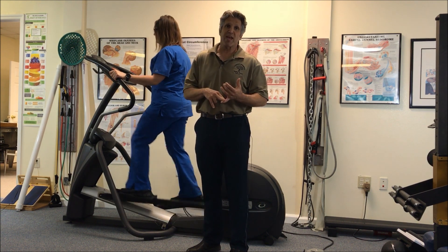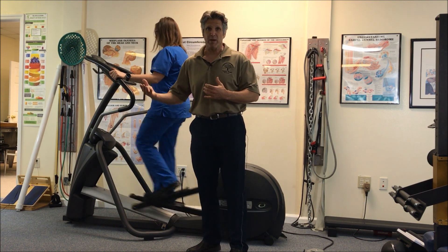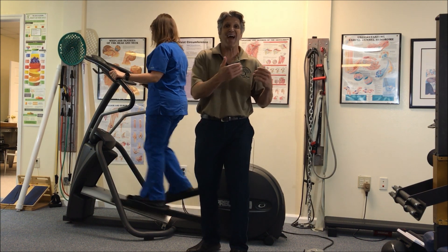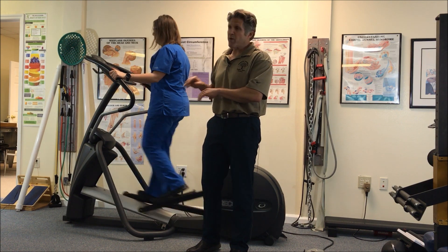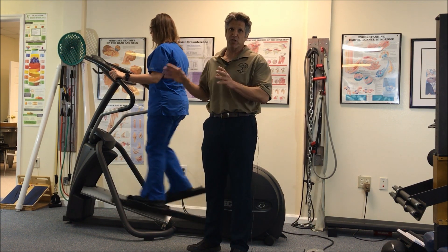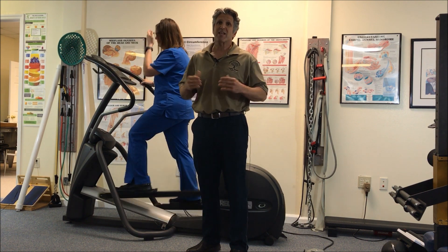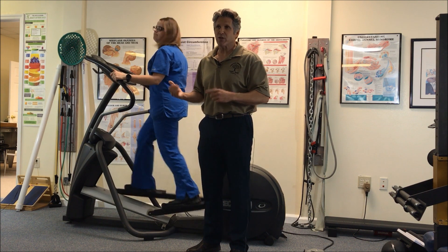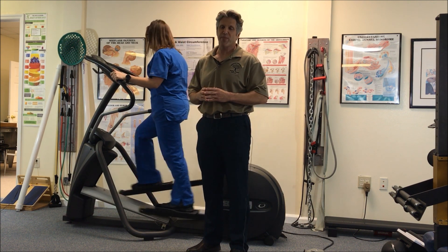If you have a difficult time on the exercise bike or even on the treadmill, and you prefer not to swim or not to get wet, or you don't have access to a pool, this stepper, without a doubt, is a patient favorite and most people could tolerate it. It's always important — come on in. We'll have you try it out and you'll see how great your body will feel. Thank you.